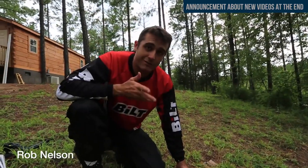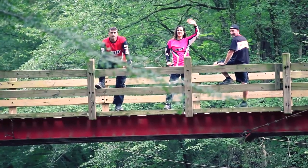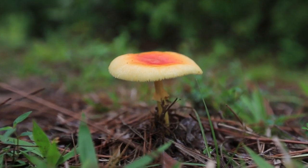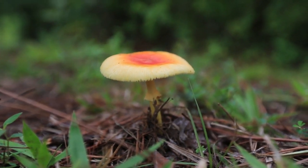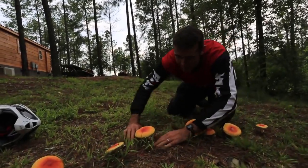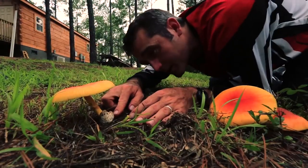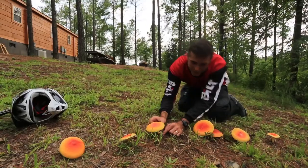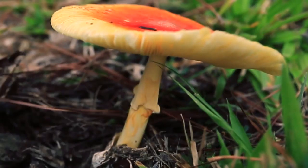We are here in the pine forest in South Carolina and we found a very beautiful Amanita species. I just have to show you first of all why you can tell it's an Amanita species. Get up here real close and dig down — you can see that at the base of this mushroom is a little white egg-looking sack called the volva, and then it breaks and you can see a veil right here.